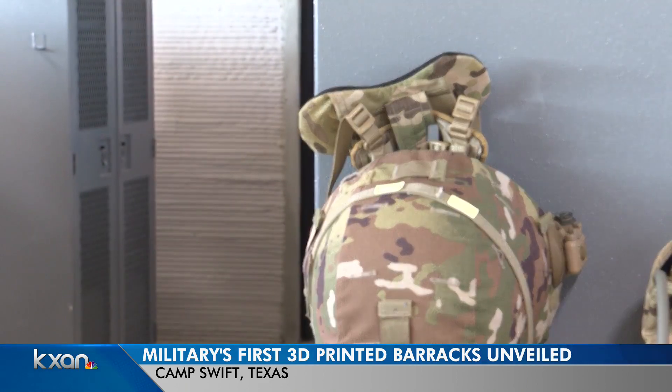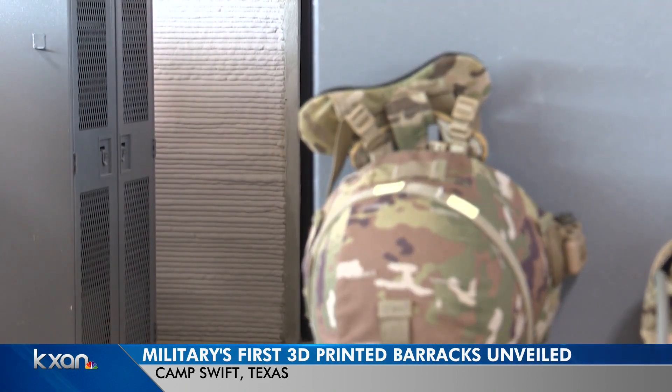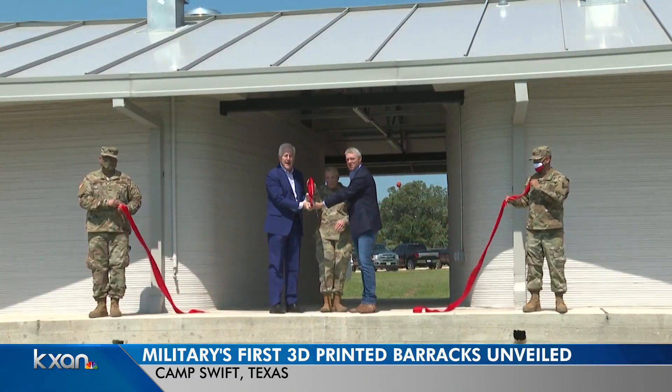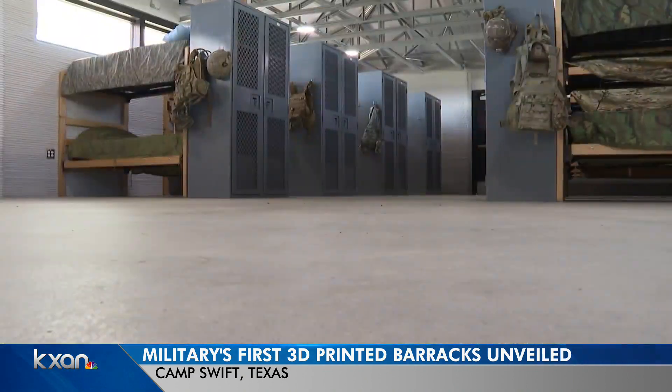So you print up to the very top of the wall, and then you put on the roof kind of traditionally. Major General Tracy Norris with the Texas National Guard says it's a game-changer.